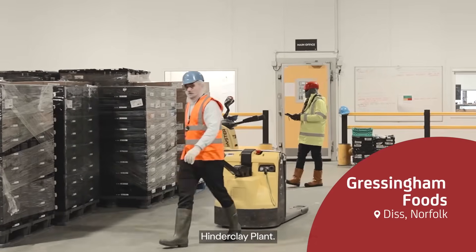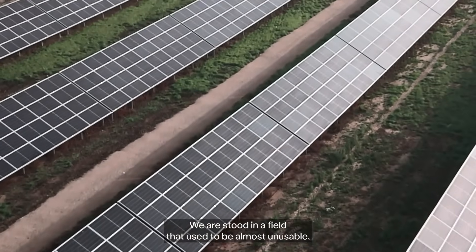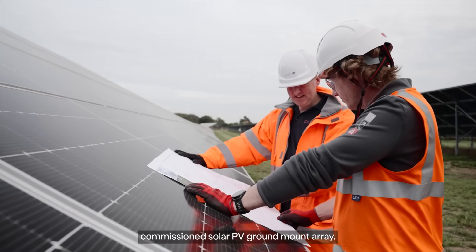We are at Gressingham Foods Hinder Clay plant. We are stood in a field that used to be almost unusable and we've turned it into a very recently commissioned solar PV ground mount array.